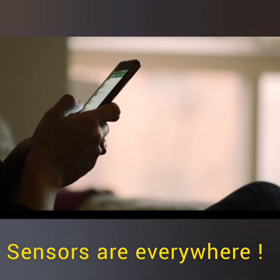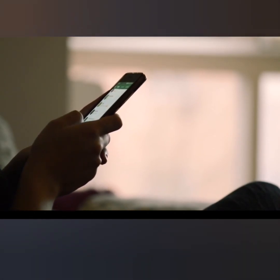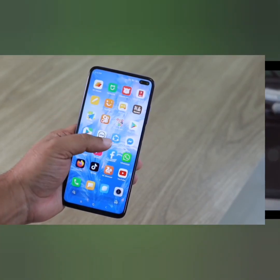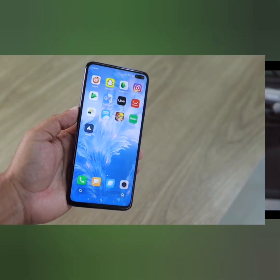Mobile touch sensors are a critical component of modern smartphones and other touch-enabled devices. They are designed to detect and respond to touch inputs, enabling users to interact with their devices through gestures and commands. Intrigued by the magic behind your smartphone screen turning off when it's close to your ear during a call?